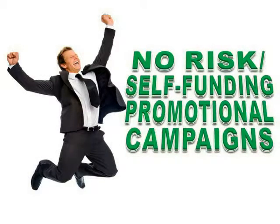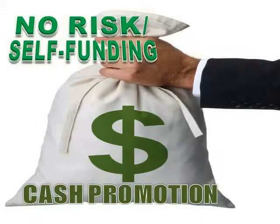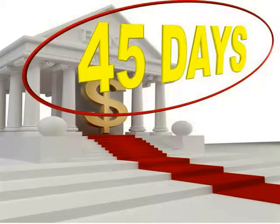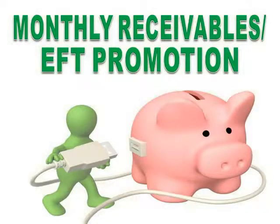Welcome to MMC's No-Risk Self-Funding Promotional Campaigns. MMC has been powered on the strength of our No-Risk Self-Funding Cash Promotion. We have become known for our ability to raise $100,000 to $500,000 in less than 45 days with absolutely no risk to the owner. However, the success of our cash promotion has often overshadowed our other two enormously successful promotions: the Elite Ambassador Promotion and our Monthly Receivables EFT Promotion.